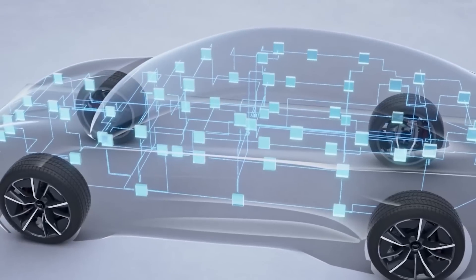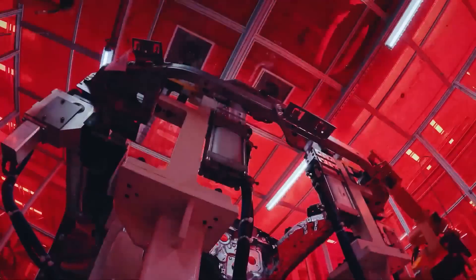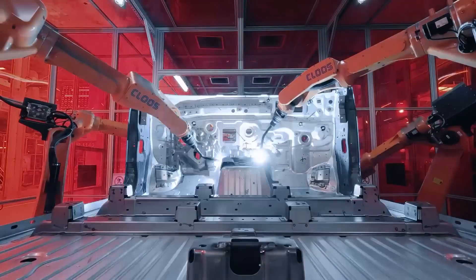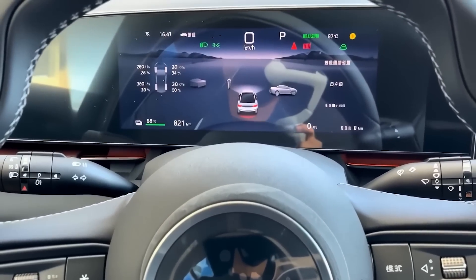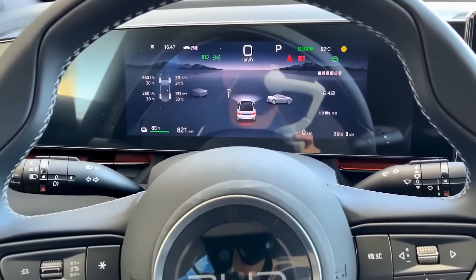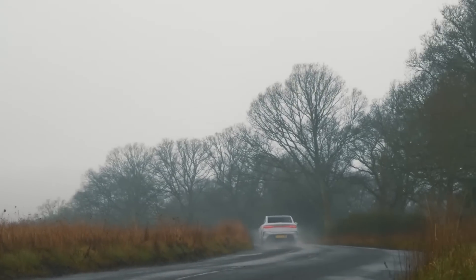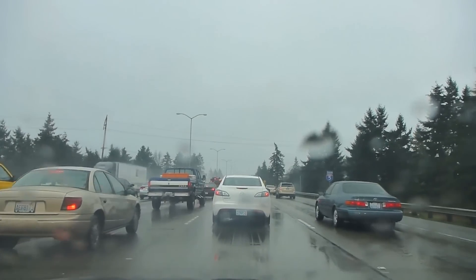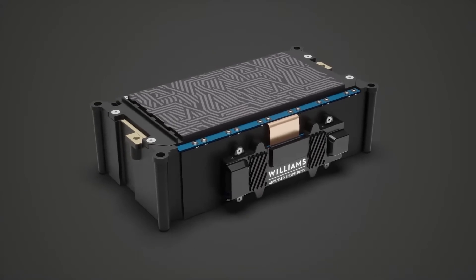Something most people miss is that this engine does not run all the time. In fact, it is designed to turn off as much as possible. When it does turn on, it stays inside what BYD calls the high-efficiency zone — meaning the engine is only active when it can run at peak performance. So you are never wasting fuel idling in traffic or crawling through a parking lot. The electric motor handles those boring low-speed jobs.